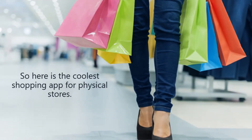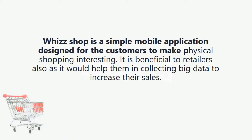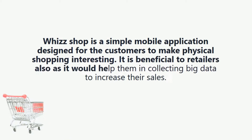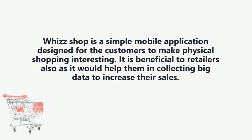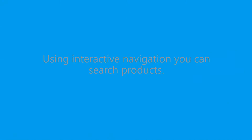So here is the coolest shopping app for physical stores — ThisShop, which is simple, quick, and exclusive. ThisShop is a simple mobile application designed for customers to make physical shopping interesting. It is also beneficial to retailers as it helps them in collecting big data to increase their sales.